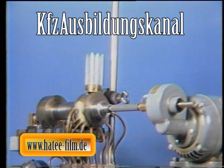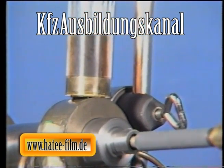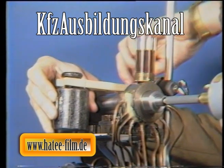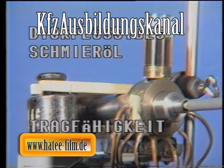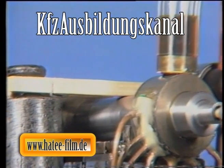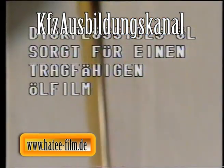In einem zweiten Versuch wird nun dickflüssiges Öl eingefüllt. Die längere Zeitspanne bis zum Verstummen der Klingel belegt, dass dickes Öl mehr Zeit als dünnes Öl benötigt, bis der Schmierfilm aufgebaut ist. Allerdings ist die Tragfähigkeit dieses Schmierkeiles wesentlich höher als im ersten Versuch, was durch den fehlenden Klingelton nachgewiesen wird. Die Zähflüssigkeit des Öles bestimmt also die Tragfähigkeit des Schmierfilms. Einerseits soll es dünnflüssig sein, damit sich rasch ein Schmierfilm aufbauen kann. Andererseits darf es aber auch nicht zu dünnflüssig sein, weil darunter die Tragfähigkeit des Schmierfilms leiden würde.